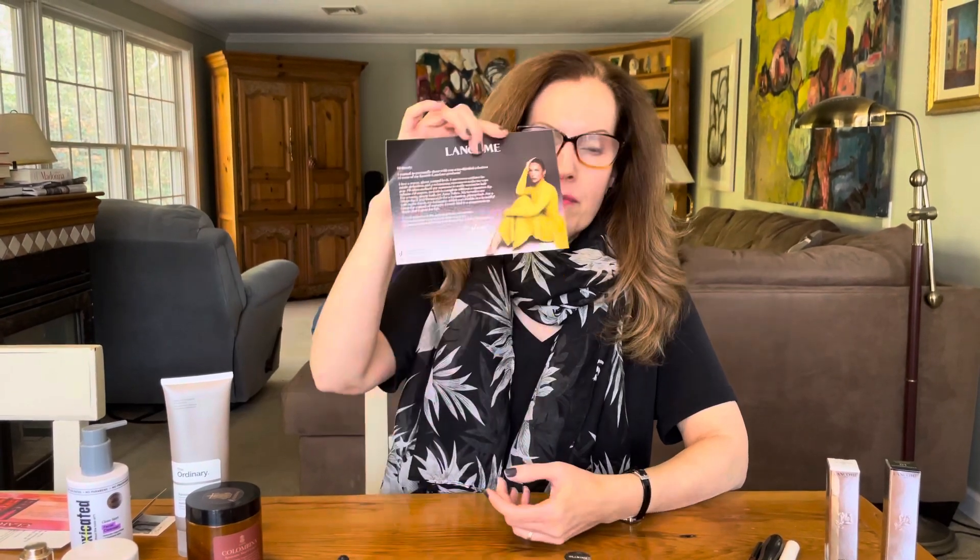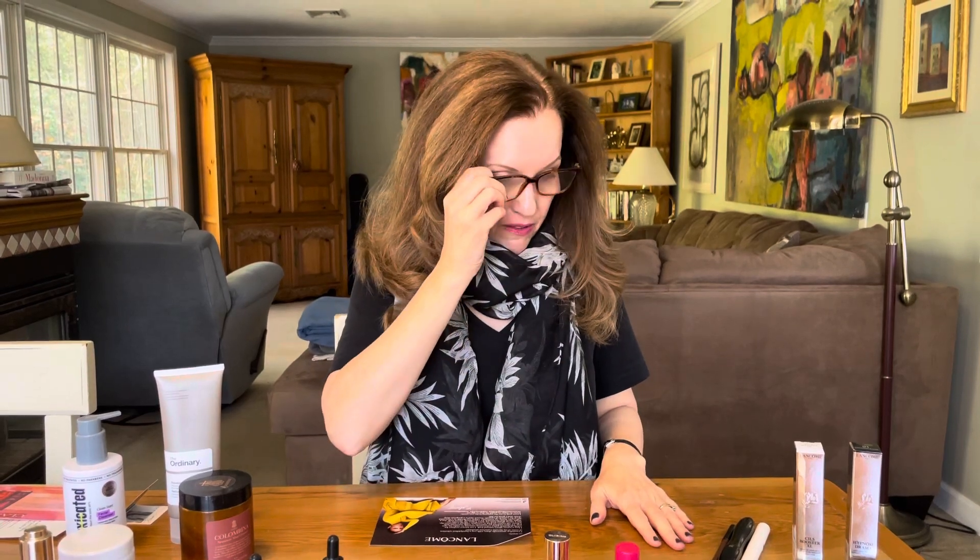Lancôme very kindly sent me a box of goodies curated by their makeup artist Mary Phillips. Amongst the things were some eye products. Back in the day in my 20s I did use Lancôme — at the time in the 80s, for me anyway, in my budget that would have been considered high end. Over the years I've sort of gotten away from using Lancôme, but based on some of the things I've been trying from the box they sent, I think I'll use it again.